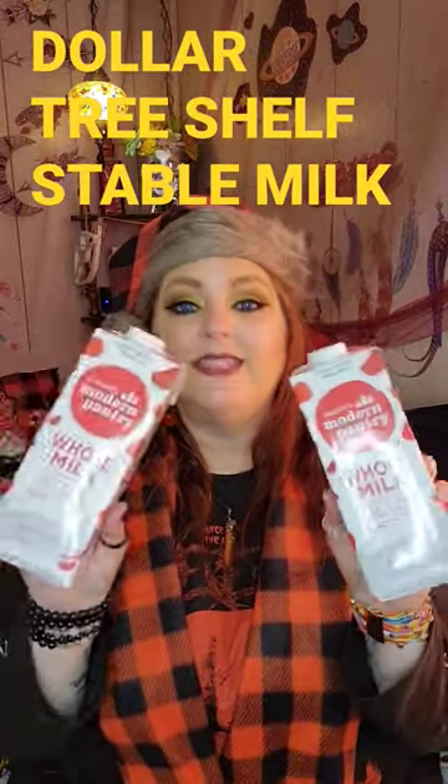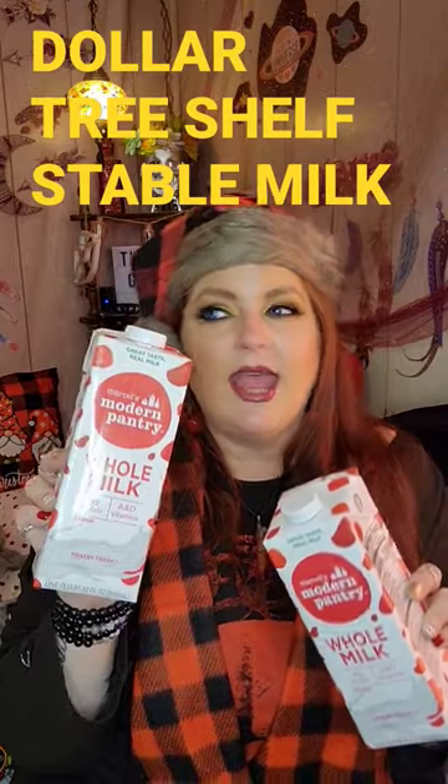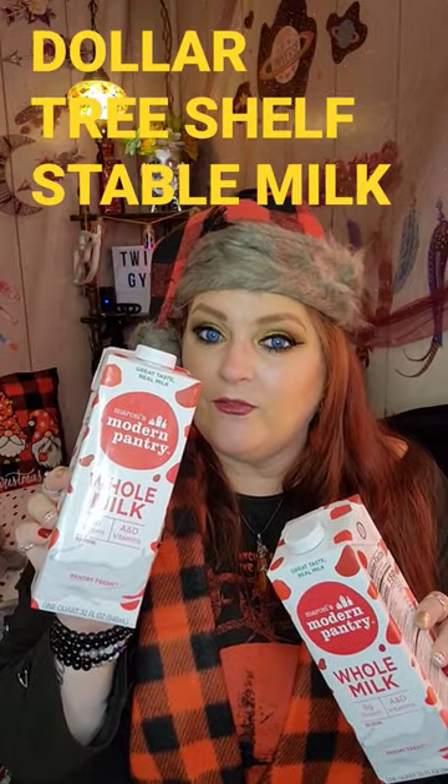Okay guys, I just wanted to share this Dollar Tree find with y'all. This is the Modern Pantry. This is whole milk. They also have 2% and I think 1%, maybe fat-free, I don't know.